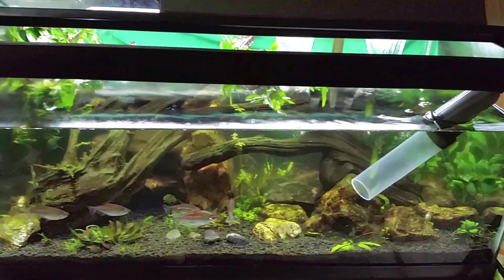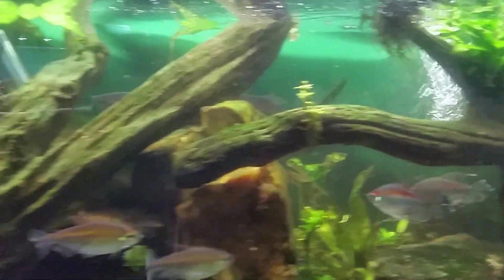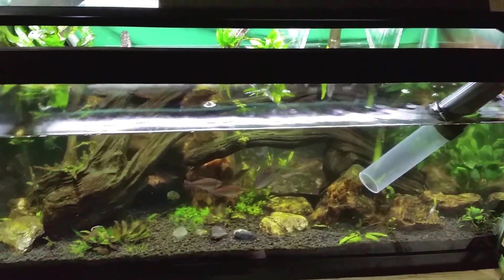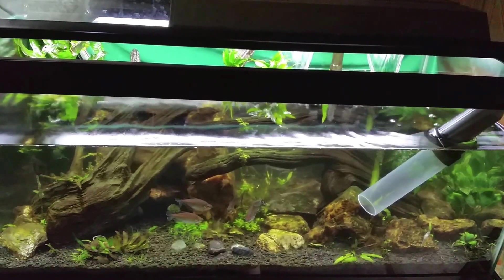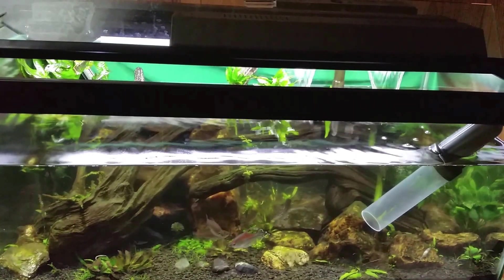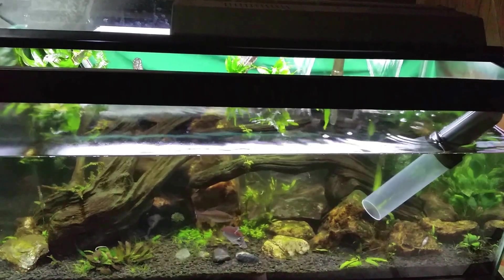Sorry for going crazy on uploading videos today, but this is another important one. The water looks a little bit cloudy in there. I just did some hydrogen peroxide algae treatment in this tank the other day and I lost a fish. I'm not sure whether that was the culprit or not, but I assume it was — it was just too coincidental. Some of the comments I got got me thinking I ought to do a video to clarify a few points.